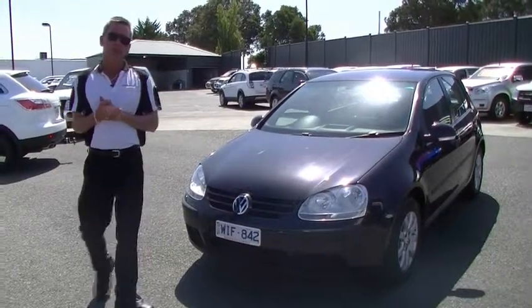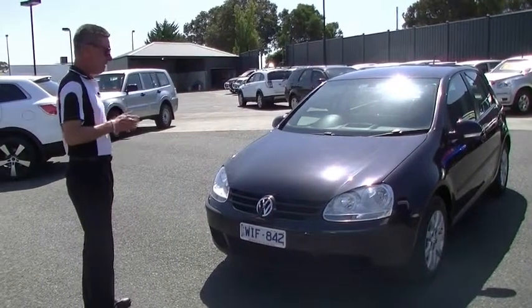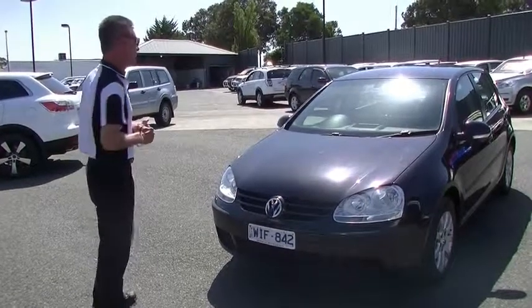Good afternoon. Welcome to Berwick Mitsubishi. I'm Mark and today I'm going to take you for a walk around our 2007 Volkswagen Golf Comfortline V hatchback.